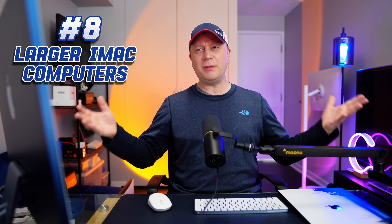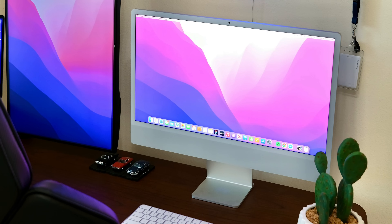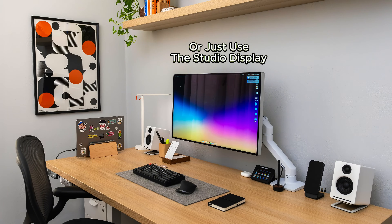Number eight: a 32-inch iMac — or at least a 27-inch. Everyone loves these things but not enough people buy them because they feel a bit too small. Apple currently only makes a 24-inch iMac, which makes no sense. They already have the guts and everything built in — just ramp it up. A lot of people are asking for this. Make it 32 inches, or we'll even take 27.